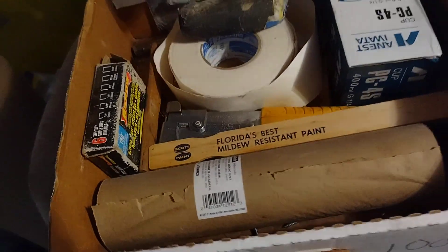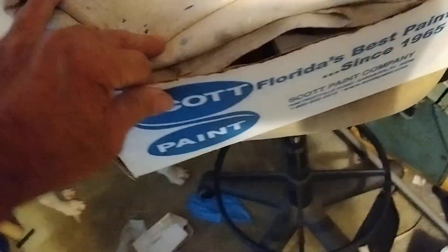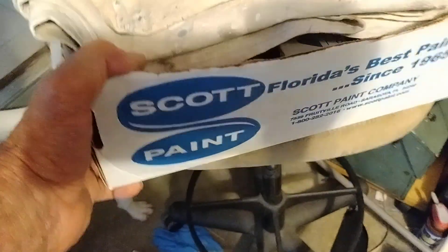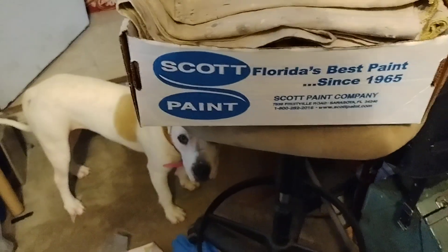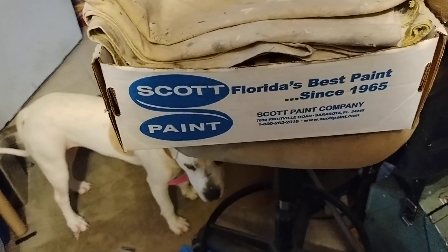Used that paint for 35, 40 years. Moved down here in the 70s. The paint store was right near our house — we were pretty close to it. So we'd just go down and get Scott Paint all the time. And like I said, it was really good paint. It was right up there with like Porter Paint. But yeah, no more Scott Paint, unfortunately.